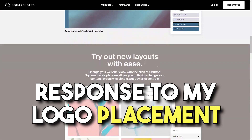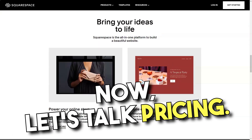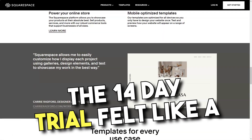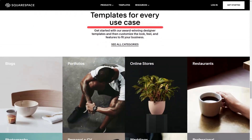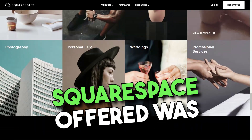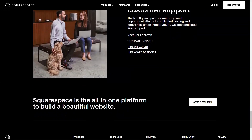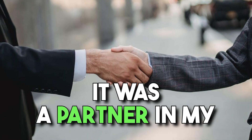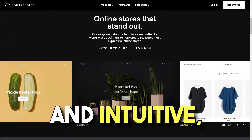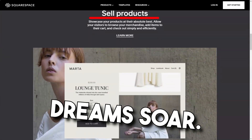Their swift and insightful response to my logo placement query was a testament to their commitment. Now, let's talk pricing. While there isn't a free plan, the 14-day trial felt like a generous invitation to explore, and by the end I was convinced the value Squarespace offered was unparalleled. In conclusion, my experience with Squarespace was nothing short of transformative — it wasn't just a tool, it was a partner in my digital journey. If you're seeking a platform that's both powerful and intuitive, Squarespace might just be your digital muse.